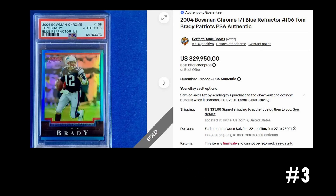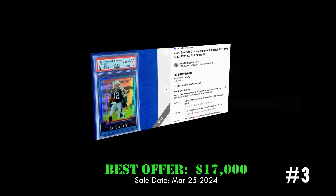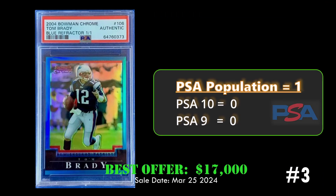And finally we have a non-baseball blue refractor — the Tom Brady 2004 Bowman Chrome blue refractor, a one-of-one. This card sold best offer on eBay for seventeen thousand dollars and is graded a PSA Authentic. Obviously a one-of-one has a PSA population of one.